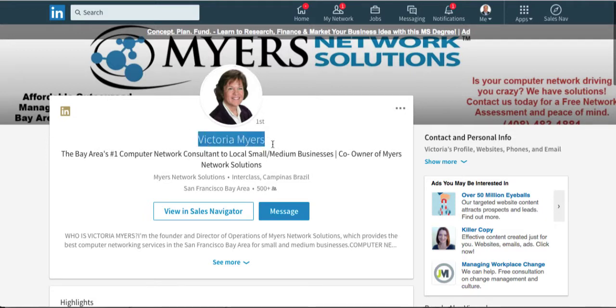Next is your name field. A lot of people like to stuff keywords in their last name field, but it's against LinkedIn's terms of service, so don't do it. It also just confuses people. If they're searching for Victoria Myers, the LinkedIn search engine isn't that smart, so it may not be able to find that person if you have a lot of extra keyword phrases stuffed in there. If you have a certification like CPA or JD, put one there — you don't need to put them all in. Add the rest in your certifications section.